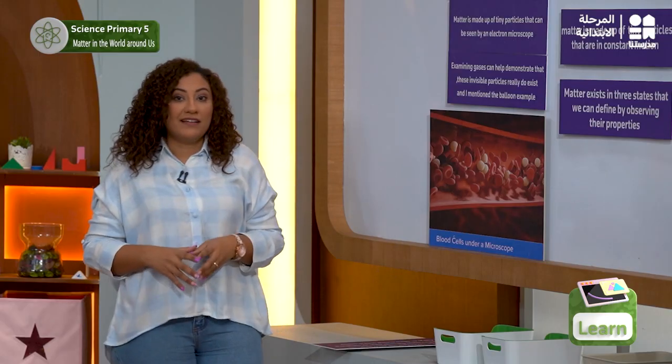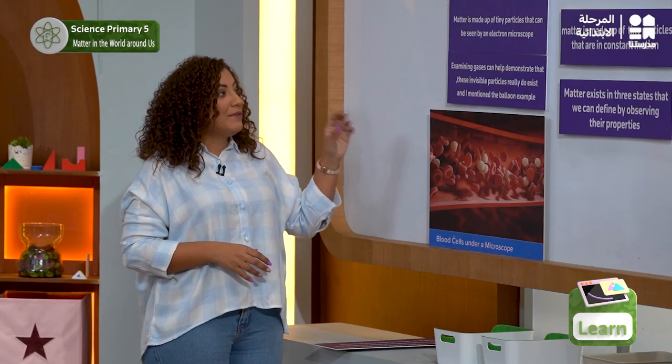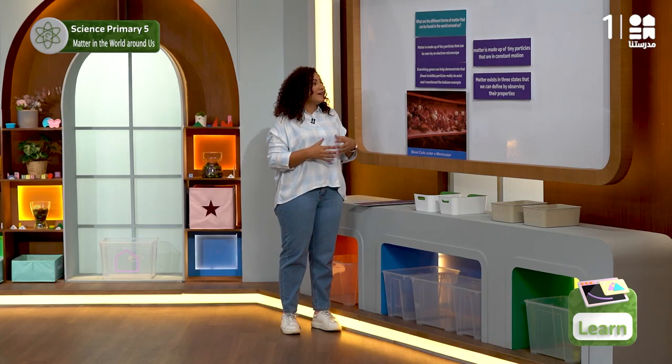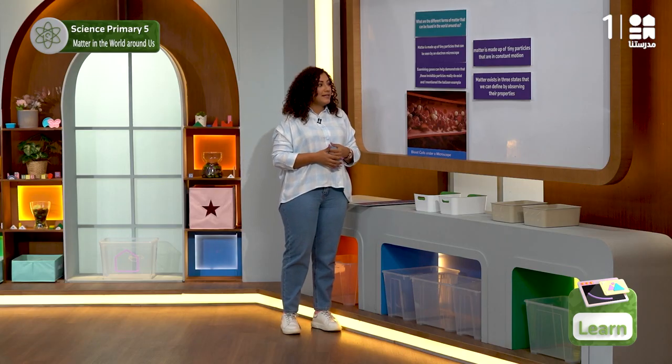Our second evidence is that examining gases can help demonstrate that these invisible particles really do exist — for example, the balloon example.